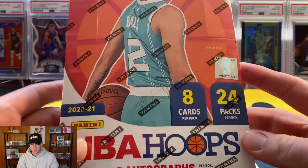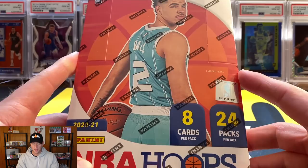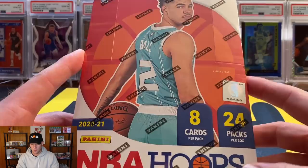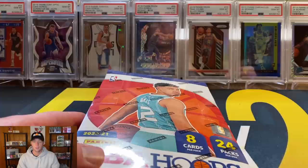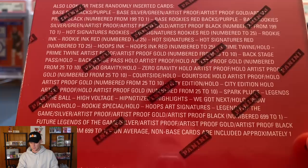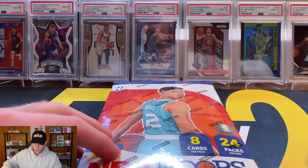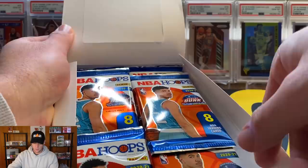Now that the giveaway is out of the way, let's get into this box. A little about the product: Hoops is typically a lower end product — the SRP is usually somewhere around $100 to $150. It sold for $350 on Panini's website and I picked this up at my local card shop for $400 — it is not worth anywhere near that. You get 8 cards per pack, 24 packs per box, and two autographs. The auto checklist is typically huge in Hoops, so you're definitely not guaranteed a top name.